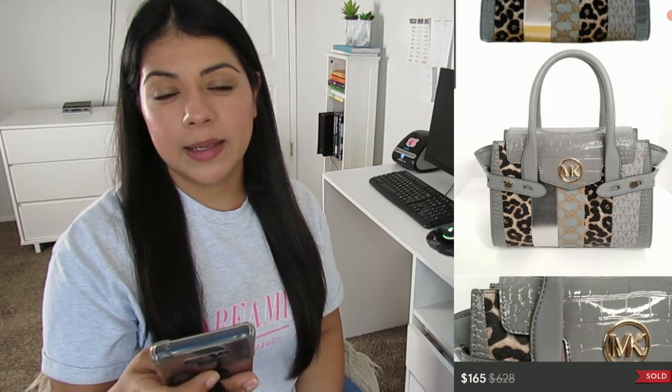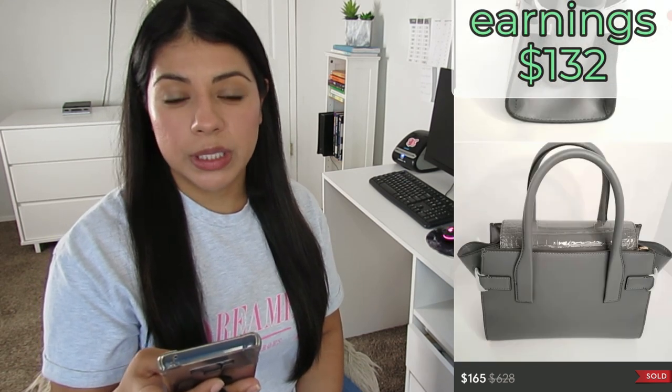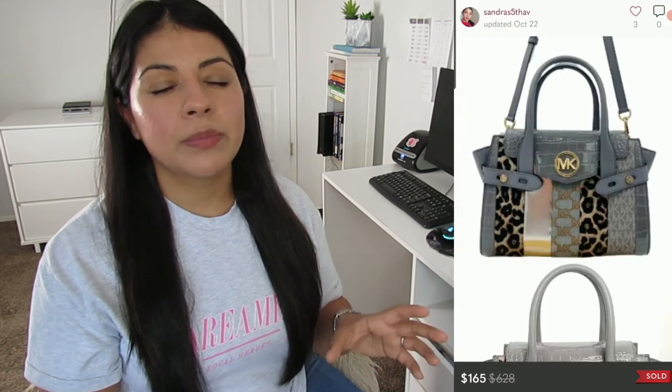Number one on the high-price list: a Poshmark sale — this Michael Kors Carmen medium flap satchel purse in French exotic leopard print. It sold for $165, my earnings was $132, and it sold in seven days. I couldn't find many comps; I settled on a listing price of $230. This was a consignment item — the owner gave me a time frame, and that deadline was almost up, so I accepted the $165 offer. I'd already put in the work taking pictures and creating the listing, so some profit is better than nothing.